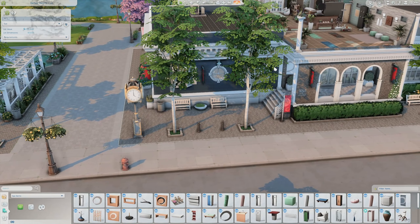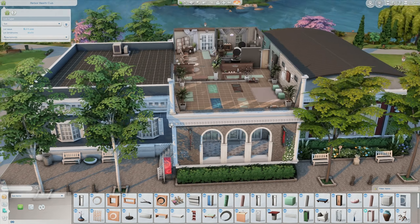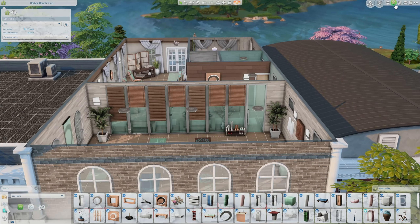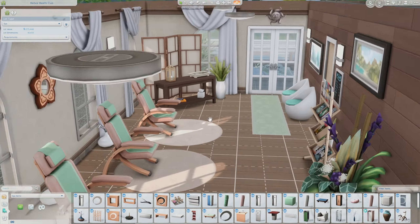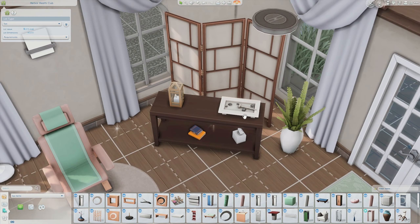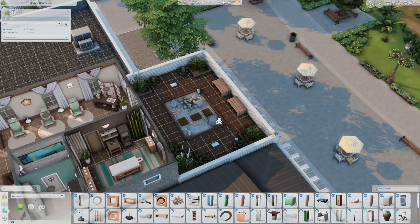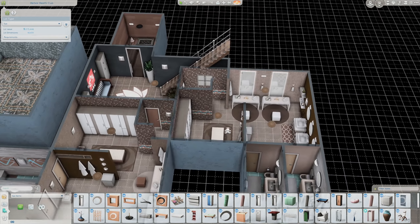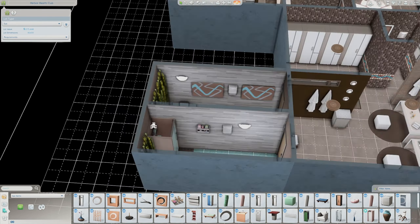It would also be cool if there was a separate entrance for the gym so that if your sim just wanted to go to the gym they could enter a separate building — that would make it even more realistic. I love the color scheme: this beautiful teal ocean color with a soft brown. We have a zen garden, a separate massage room, and a deck outside where your sims can do yoga. Downstairs there are tons of lockers, bathrooms, a place to take a bath, and the sauna room.